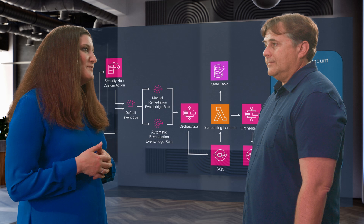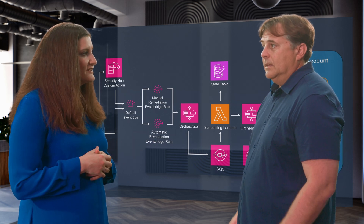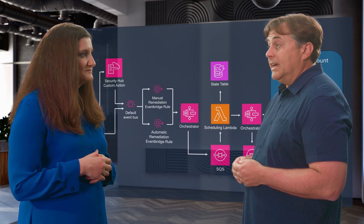The most immediate benefit is that we've dramatically reduced the time it takes to remediate our compliance findings by over 80%. As a result, we've also improved our overall compliance posture.